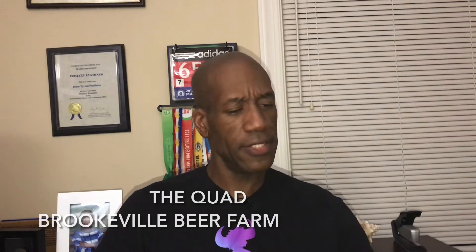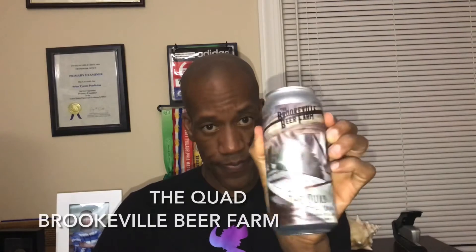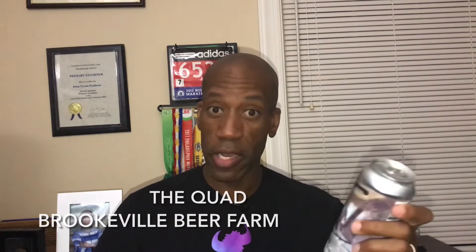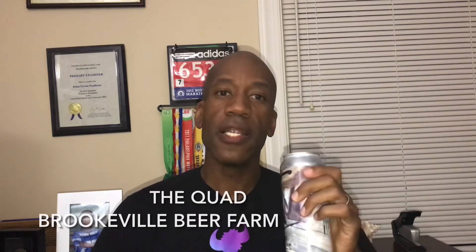It has a little state flag right here, and on the label it looks like a buzzsaw going through some wood. I don't know what that represents — maybe the buzzsaw is the beer and the wood is the person — but let's crack it open and see what they are offering.